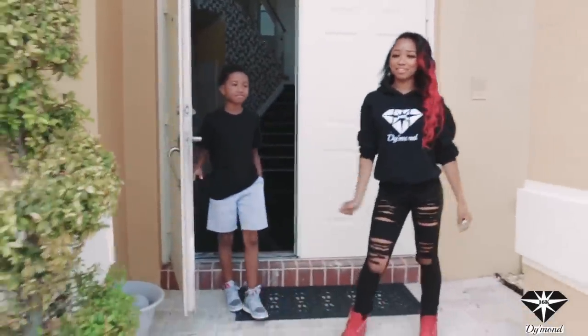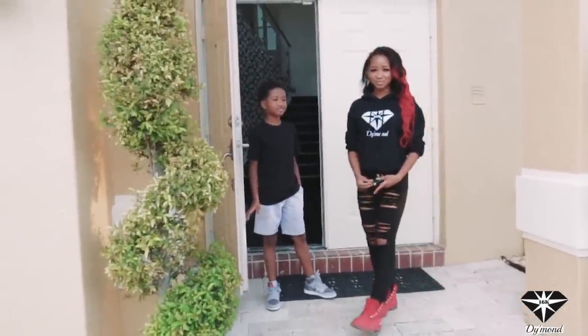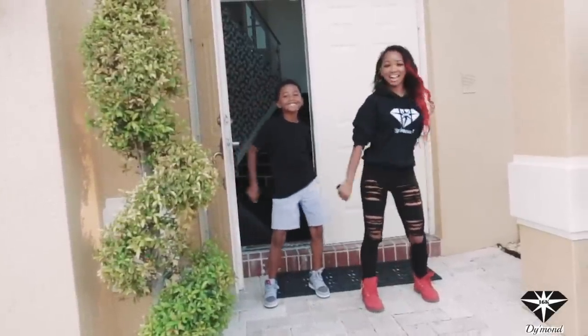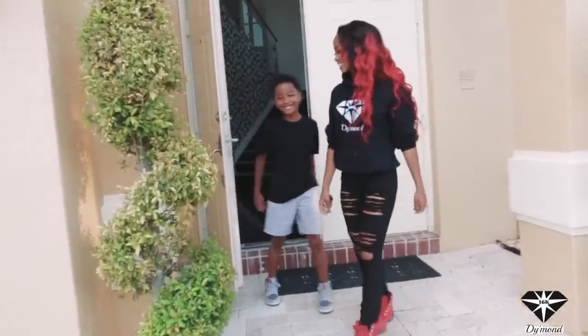Hey guys, it's your own Diamond and Sam back with another video. I'm gonna be doing a car tour on the Rolls Royce Dawn and this is my little brother. Hi, my name is Isabel. All right, let's go.